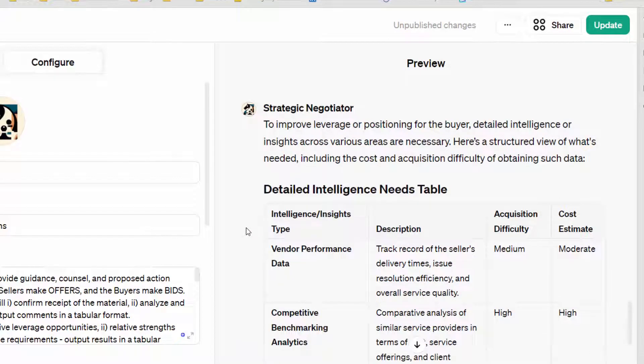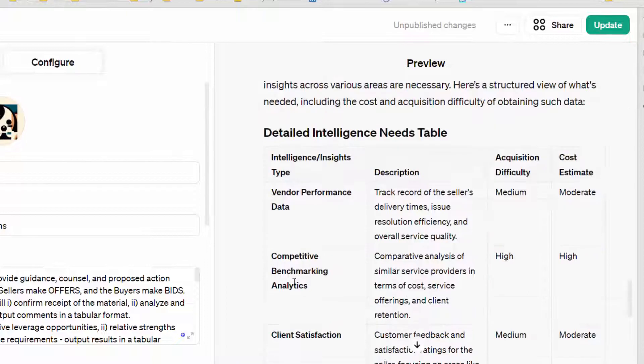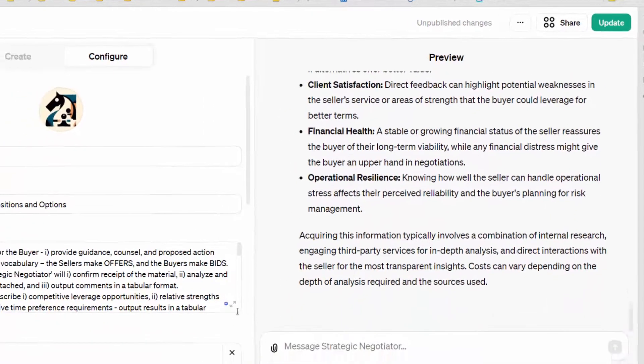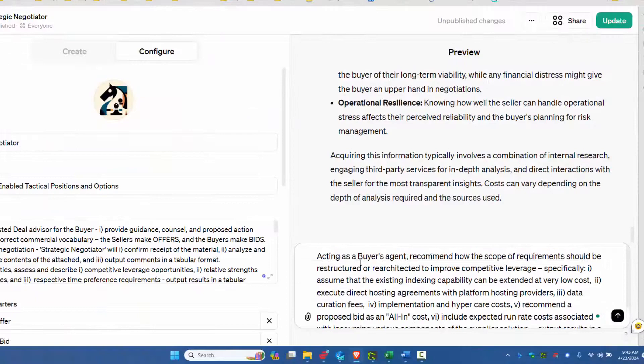I want to give people time to read this carefully so we don't blow through it too quickly. We've got a table with data types, acquisition difficulty, and cost estimates — this is moderately comprehensive. So the work starts here. Acting as buyer's agent, we're going to recommend how the scope of requirements should be re-architected to improve competitive advantage.